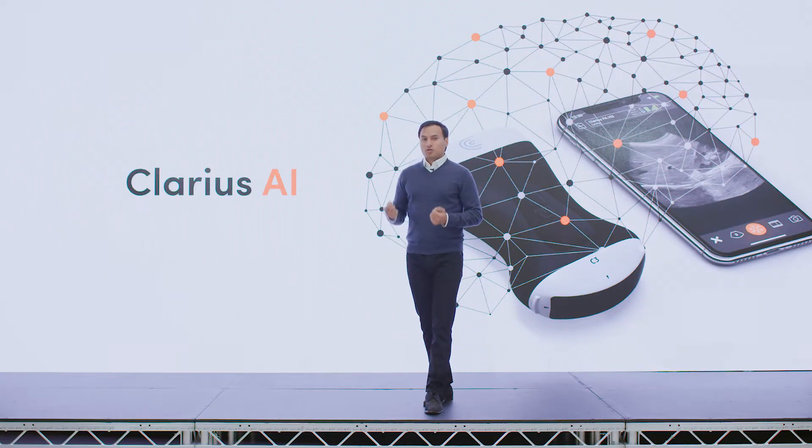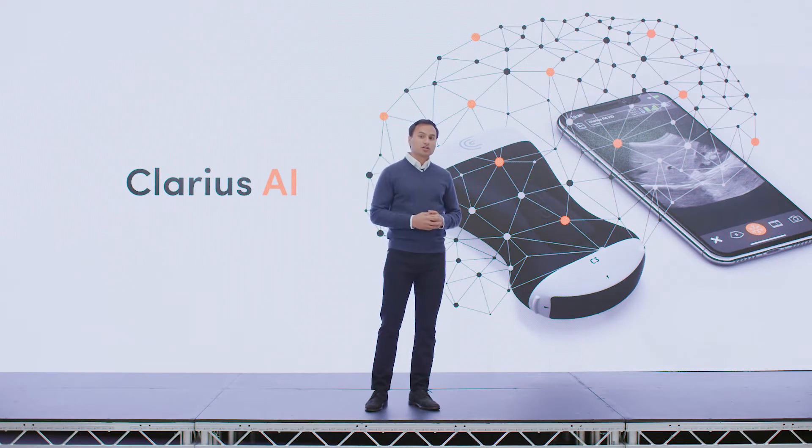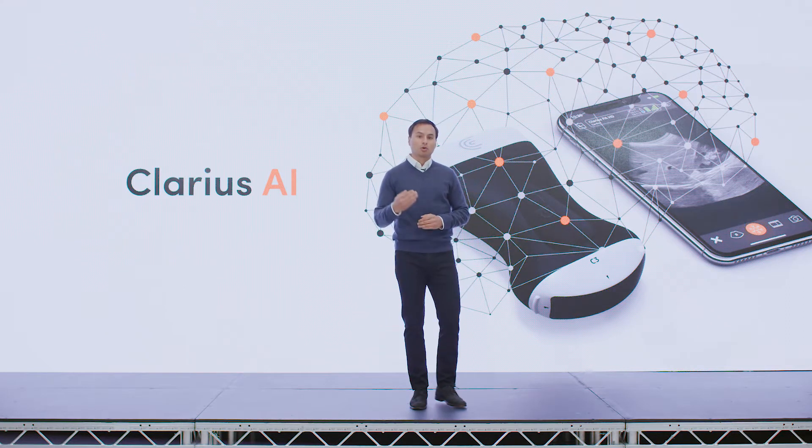We've supercharged our R&D efforts, we're breaking new ground, and we're working with organizations like the US FDA to bring new levels of innovation to medical professionals worldwide.